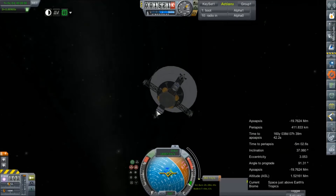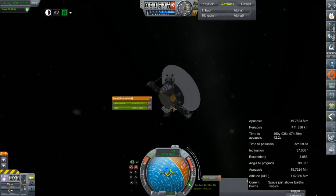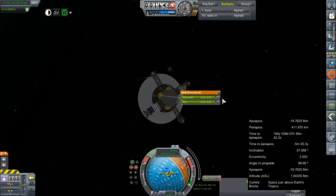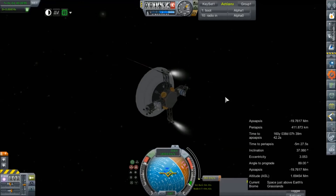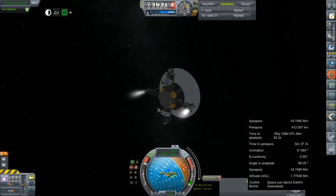And away goes our service module. Now we just need to know if we packed enough fuel to make up for the 282 meters per second left in this burn. I don't know if we did, and it certainly doesn't leave us any room to make any corrections or anything else for that matter. So let's find out, shall we? I don't think this is going to go very well. Why are these two thrusters not firing? I know I changed their fuel types — I know I did.